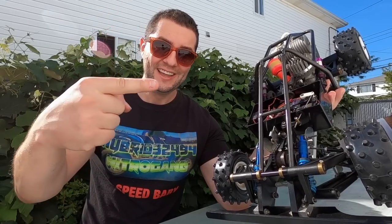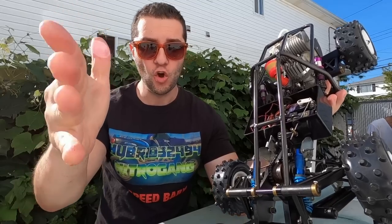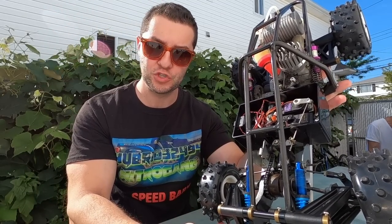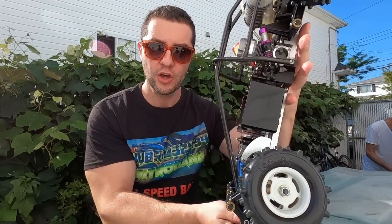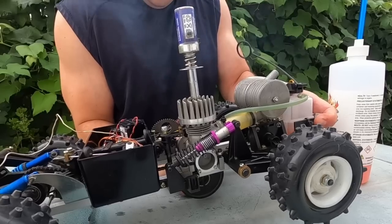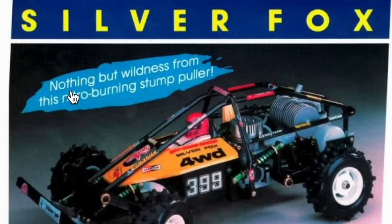What's going on nitro gang — this is the oldest nitro that I own, and I can almost guarantee this is probably something none of you have ever seen before. This is a 1983 vintage Thunder Tiger Silver Fox. Check this out — nothing but wildness from this nitro-burning stump puller.